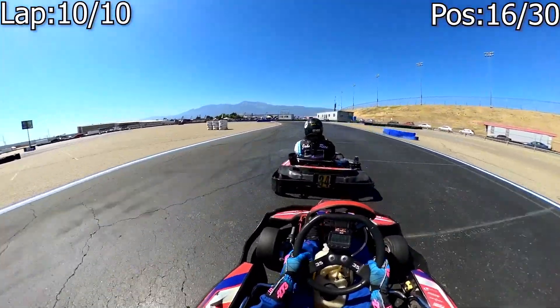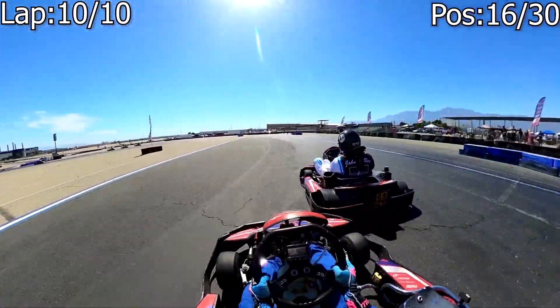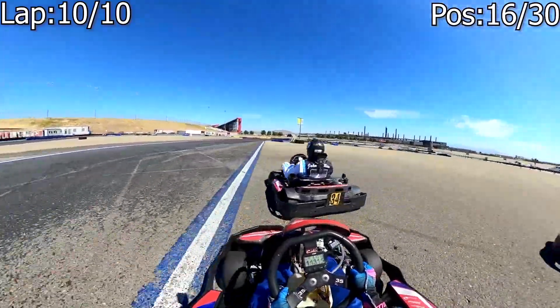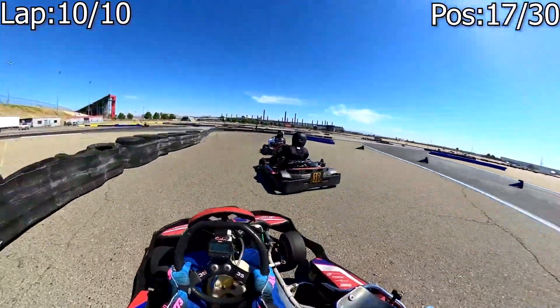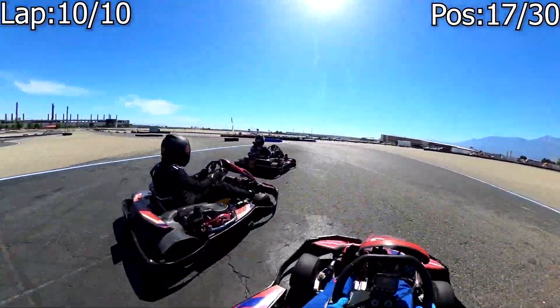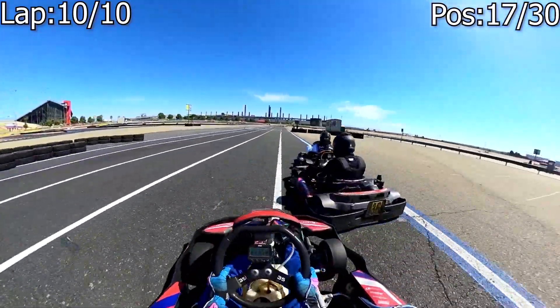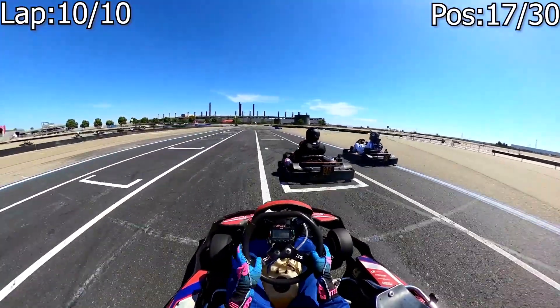As we come up to the last lap of this second heat — lap 10 — we're trying to make the move that he made on us. He's going to hold us super defensive. We look for it, make a little bit of contact, but we lose all our speed and actually lose another position to the 36. It wasn't a great last lap for us. That 36 — I think that was technically an illegal move as he made the pass after going off track — but c'est la vie. Now we will turn our sights ahead to the main.